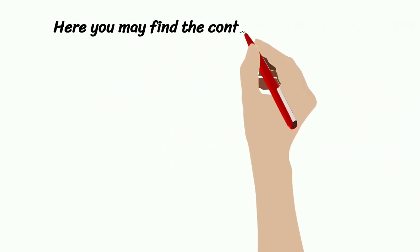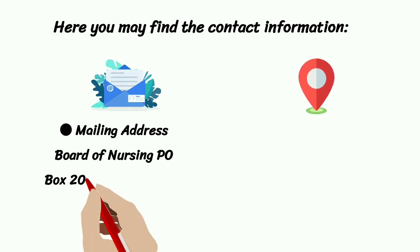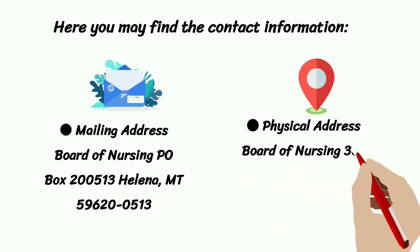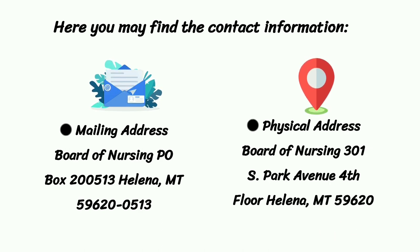Here you may find the contact information. Mailing Address: Board of Nursing, PO Box 200513, Helena, MT 59620-0513. Physical Address: Board of Nursing, 301 S Park Avenue, 4th Floor, Helena, MT 59620.